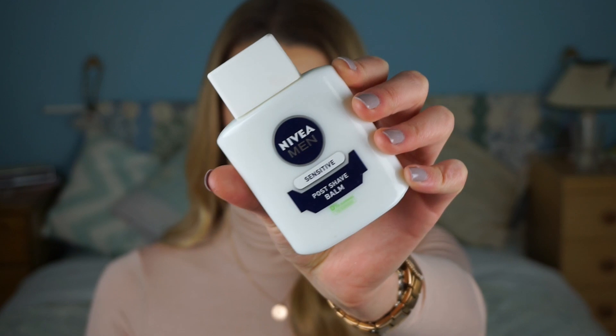I'm going to jump straight in with the first favourite. I am so late on this bandwagon — well, late talking about it in a proper video. The Nivea Post Shave Balm. I bought this a while ago, I think maybe at the end of January or beginning of February, and I have been using it as my primer after Nikkie Tutorials spoke about it, it went viral and everyone started using it.